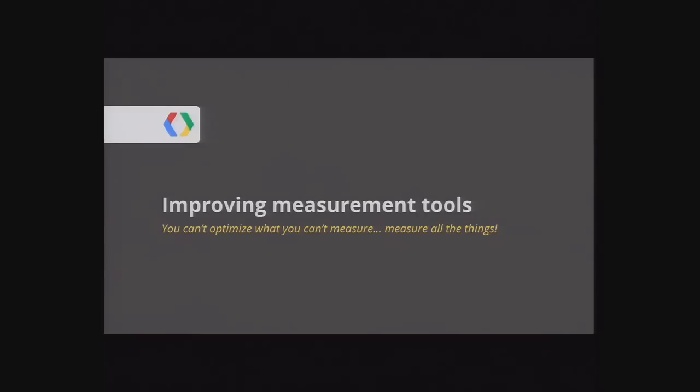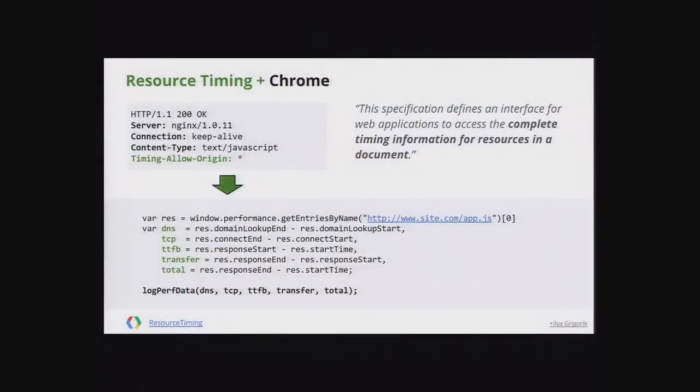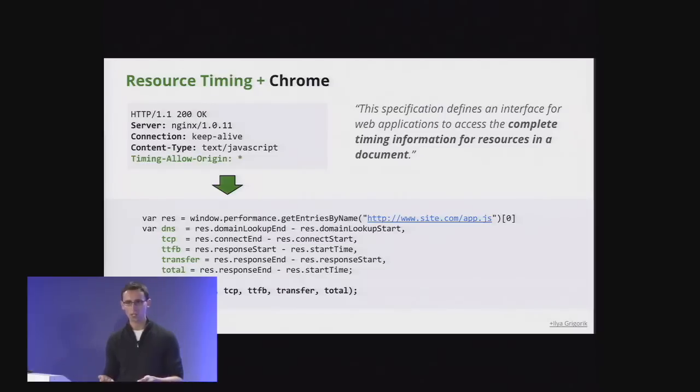Let's talk about measurement — we need to measure things in order to improve them. We're all familiar with Navigation Timing, which gives detailed low-level stats about DNS time, connection time, and other metrics you can feed into analytics. Here I'm showing Google Analytics, which lets you segment data by mobile versus desktop or any custom variable. One gotcha: Navigation Timing is only for the main page. For the other 85-100 resources on your page, Chrome supports Resource Timing, giving you the same level of network metadata on a per-resource basis.